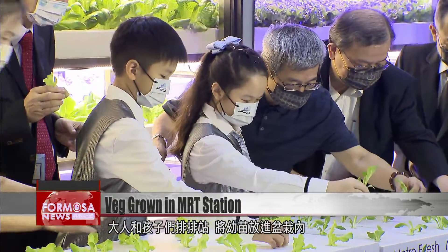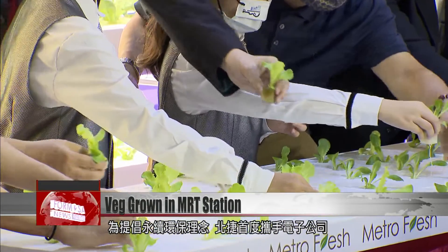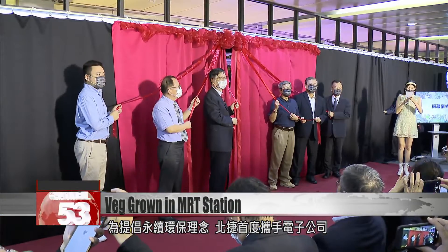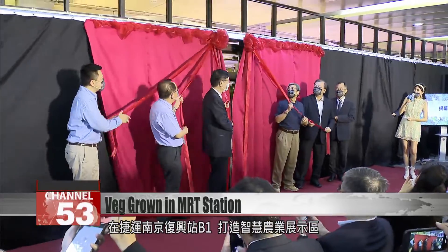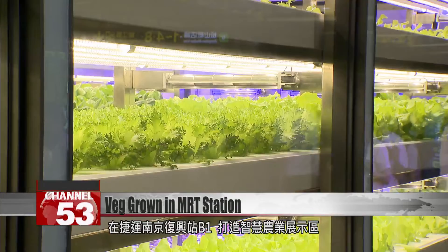Adults and children plant saplings into pots as a symbol of environmental sustainability. Taipei Rapid Transit Corporation has launched a new partnership with an electronics company, building a new smart agriculture exhibition on the basement level 1 of MRT Nanjing Fuxing Station.